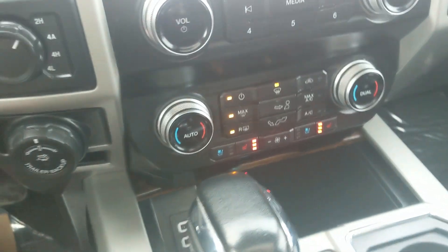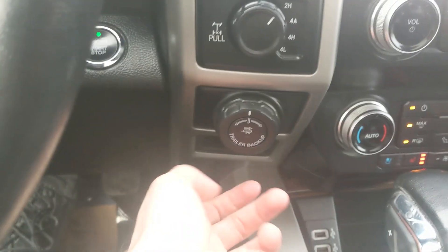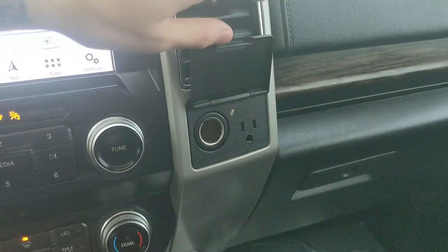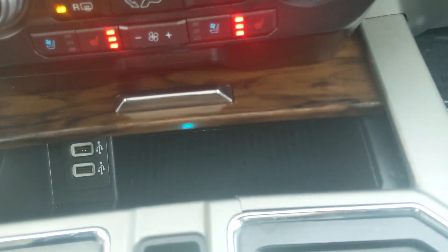You also have heated and air-conditioned front seats. To the left you have your 4x4 controls with 4-Auto and locking rear differential, and your Pro Trailer Backup controller with a little cubby beneath it. On the right you have a 12-volt and 110-volt power outlet, and down below a cubby with two USBs.